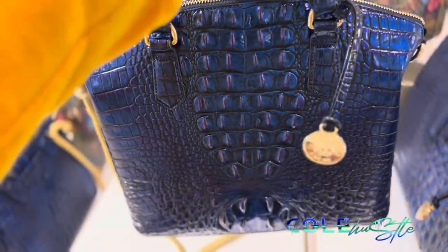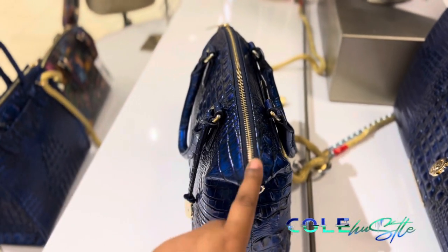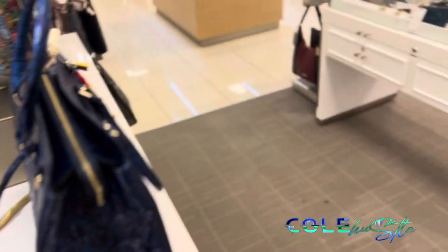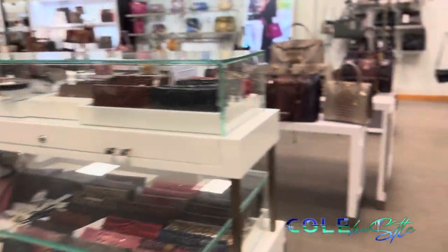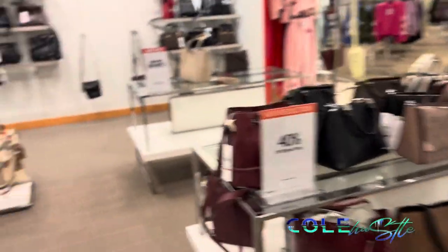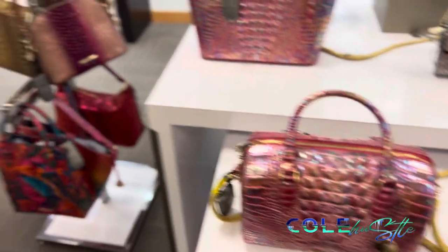It's a really cute bag though, I really like it — so that may be a Christmas gift to myself. I'm probably gonna buy me this blue Brahmin bag. But yeah y'all, I'm just in here admiring the purses. I want to see what other designer bags they have in here. I really love this one y'all, that is so cute.